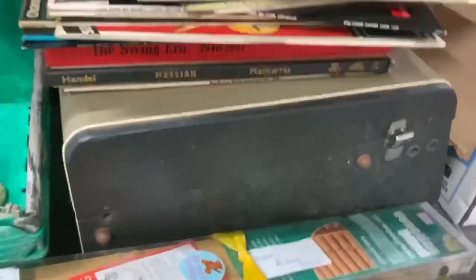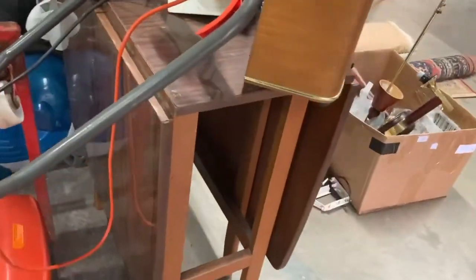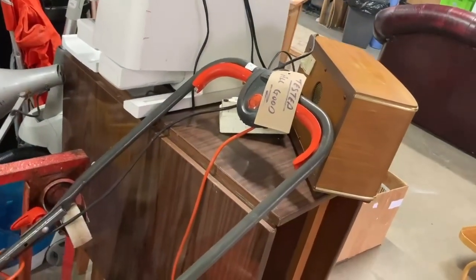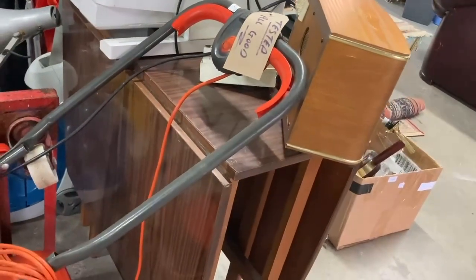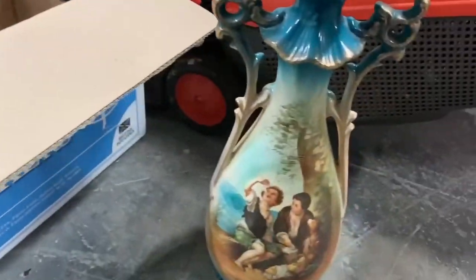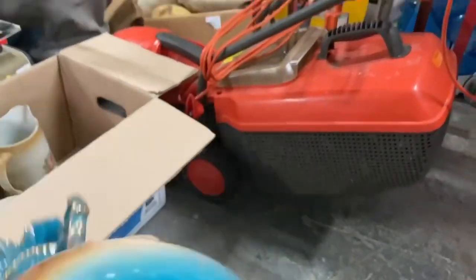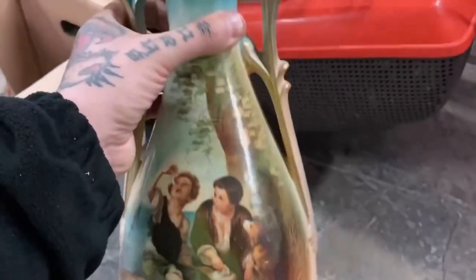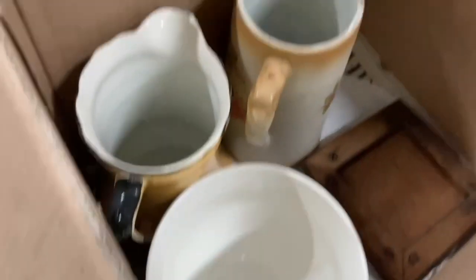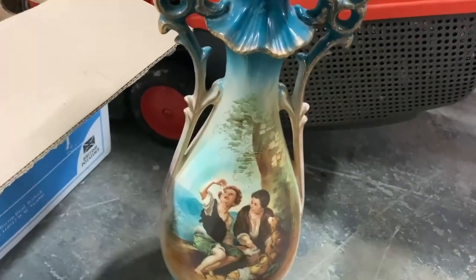Paid £10.62 for this Formica table — they're nothing special but they sell and sell well, probably get £100 to £150 just for that table alone. In here is a load of visors — paid £4.72 — but I got it just because this was in it. Going to put this in the shop, maybe who knows. I'll do my research but paid £4.72 for all of it and that other stuff just looks like junk, so my money is in this — minimum £20, hoping for £30 to £50.